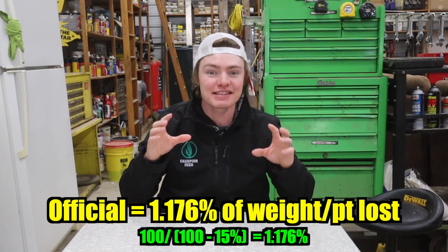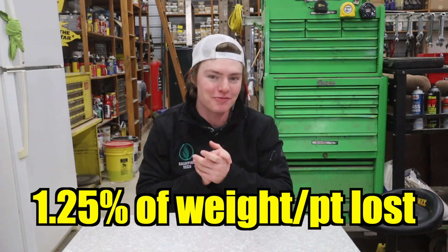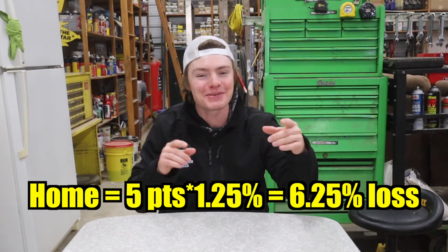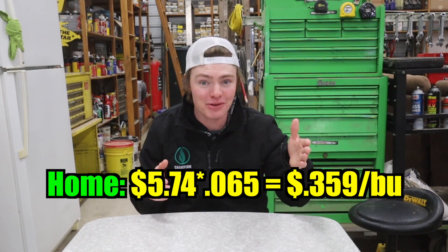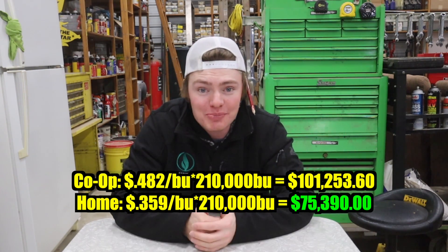Not only can we dry significantly cheaper than the co-op, we can also use a smaller shrink factor. Remember the sponge example? The official calculation says that 15% moisture corn loses 1.76% of its weight for every point that it drops — but that's in a perfect world. So let's use 1.25%. The co-op uses 1.4% over six points for an 8.4% weight loss, but we're not at the co-op. We can use a 1.25% shrink rate over five points for a 6.25% weight loss — that comes out to 36 cents a bushel instead of the 48 cents the co-op charges, a $25,000 price difference.